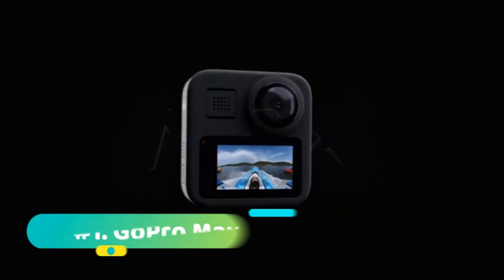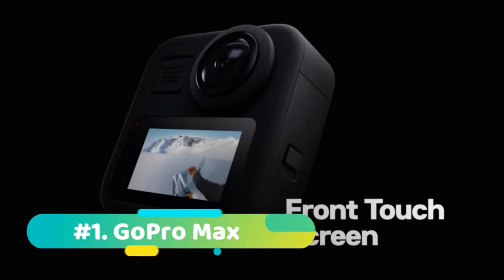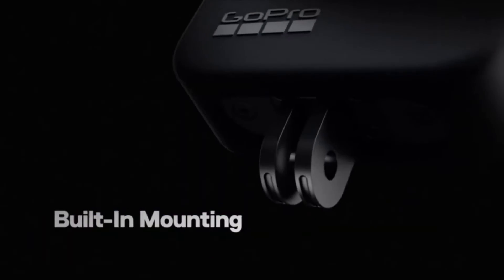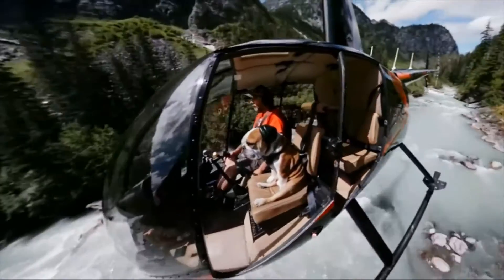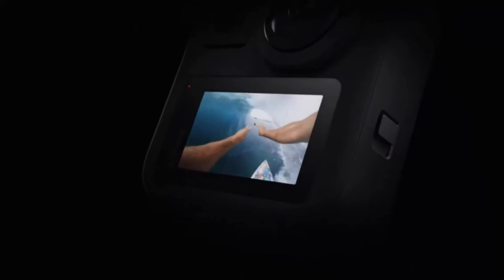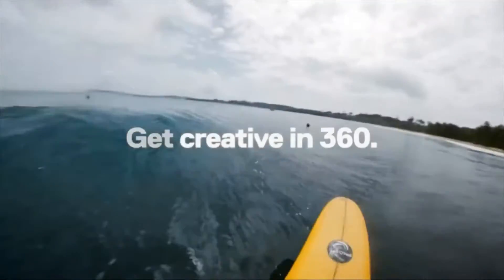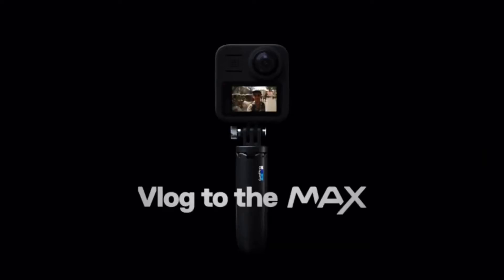Starting off at number one, we have the GoPro Max. The GoPro Max looks like a 360 degree action cam for enthusiasts, but actually anyone could use this camera. The magic of 360 in the GoPro Max is that you can hit record and forget about framing, then edit your footage in the app. We put this ahead of our previous favorite, the Insta360 One X2, because of its better quality capture and microphones.